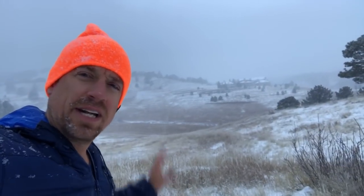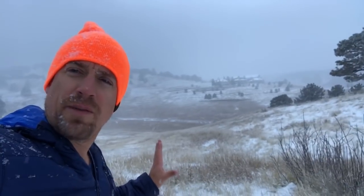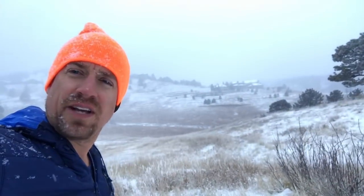Loveland, Colorado has had over 80 inches of snow and could easily already approach 100 inches so far this season, and it's only early November. Hopefully this is a sign of things to come for the Colorado ski season.